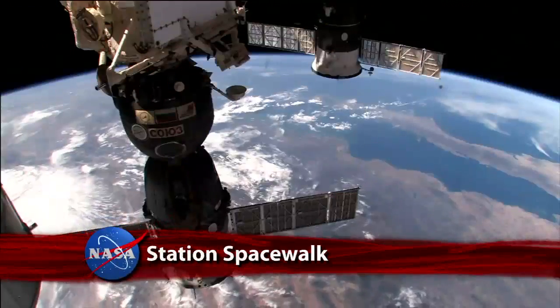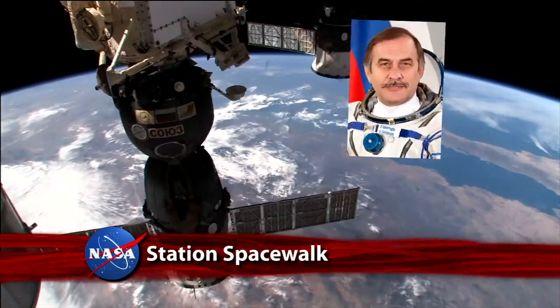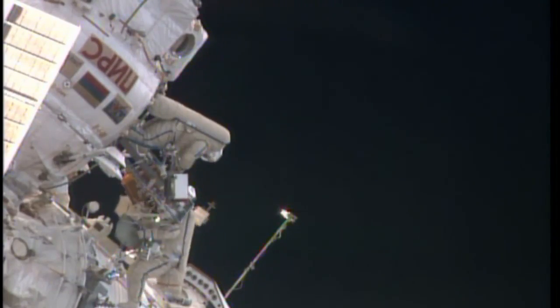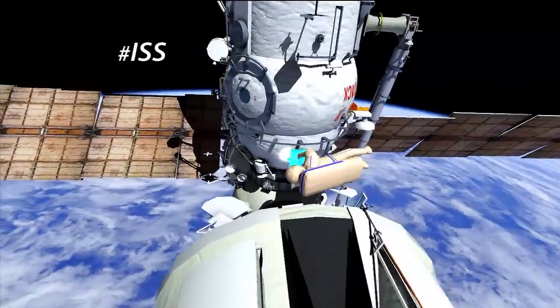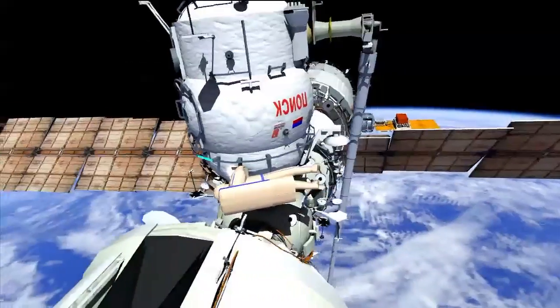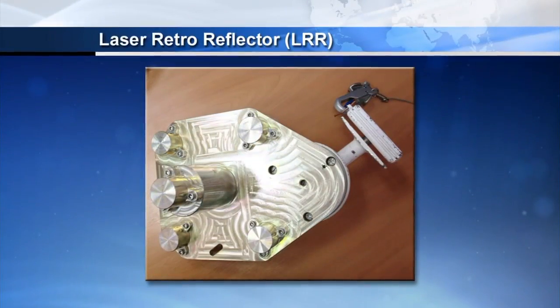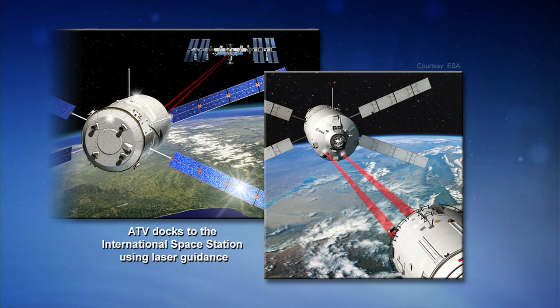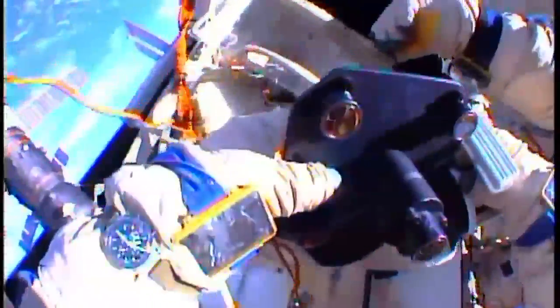Aboard the International Space Station, a spacewalk by Russian flight engineers Pavel Vinogradov and Roman Romanenko deployed and retrieved several science experiments and installed a new navigational aid on the Zvezda service module. The retro-reflector device will provide docking assistance for the arrival of the European Space Agency's Albert Einstein Automated Transfer Vehicle 4 cargo ship in June.